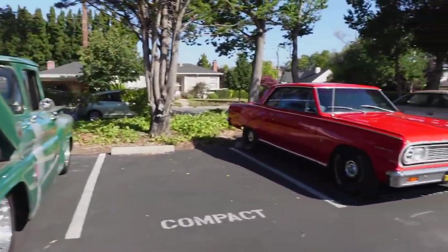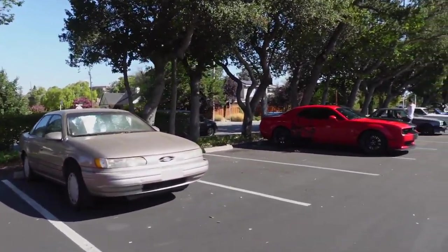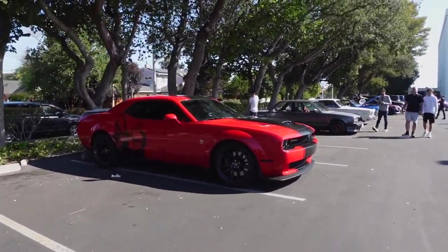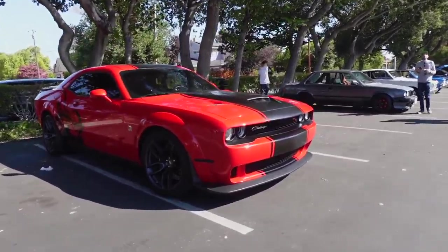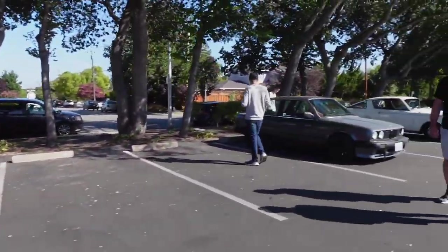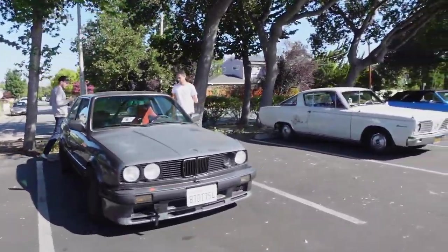This is a Sandlot dog. Thank you. We're going to do a small ride. Playing Challenger. This classic BMW.